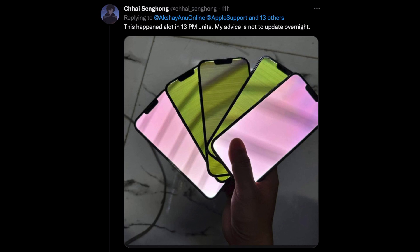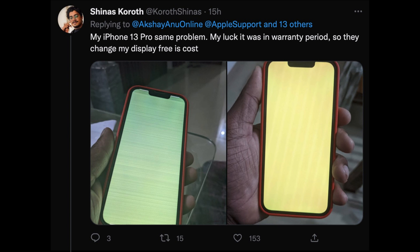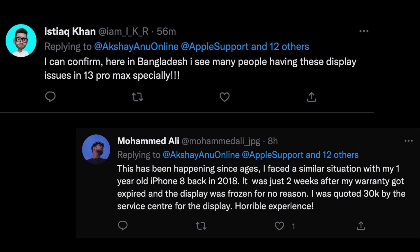Searching on Reddit and Google, I found similar threads. In Bangladesh, some users have also posted in Facebook groups that their iPhone 13 Pro Max and iPhone 13 Pro models turned green after updating to the latest iOS 16 update.